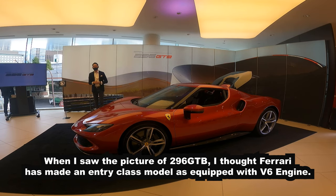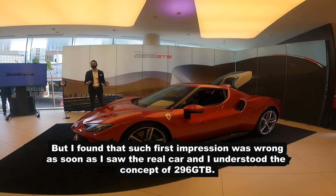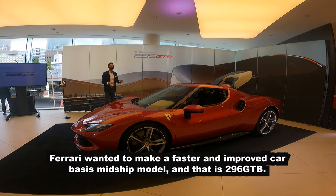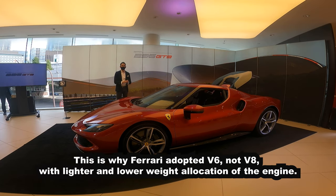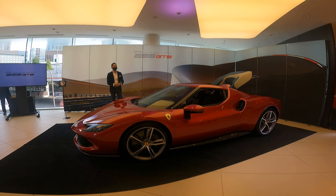ですから296GTBを私もイラストで見たときに、フェラーリがV6を出したのでエントリーモデルを作ったのかなとか、いろいろクエスチョンマークがたくさんあったんですけれども、この車の実物を見て、エンジンを見て、その作りのコンセプトを噛み砕いていきますと、フェラーリは何をしたかったかというのは、さらに速い、さらに優れたミッドシップモデルを考えていった結果生まれた車というのがこの296GTBです。まさにニューカルチャー、ニューテクノロジーのミッドシップになります。V8じゃなくてこの新しいV6を積むことによって、低重心・軽量化によって車の運動性が上がったということが、まずエンジンが軸になって作られた車だと思います。